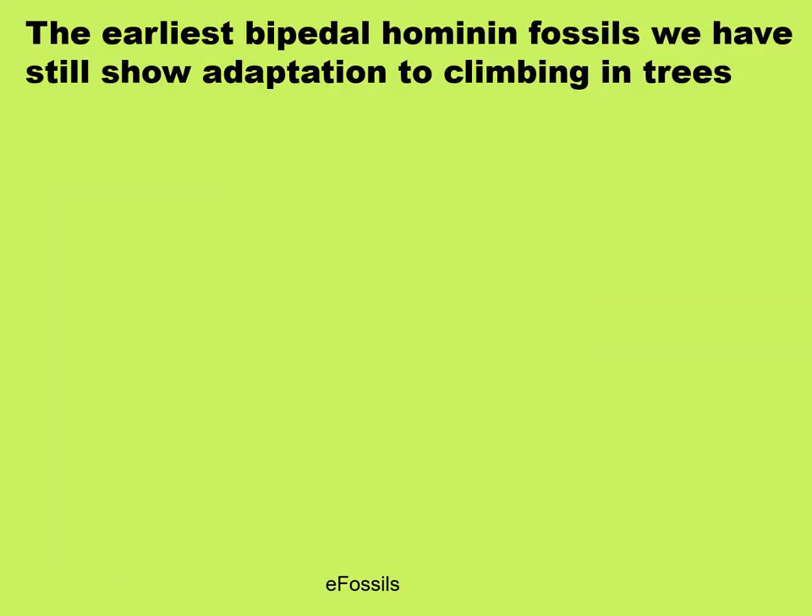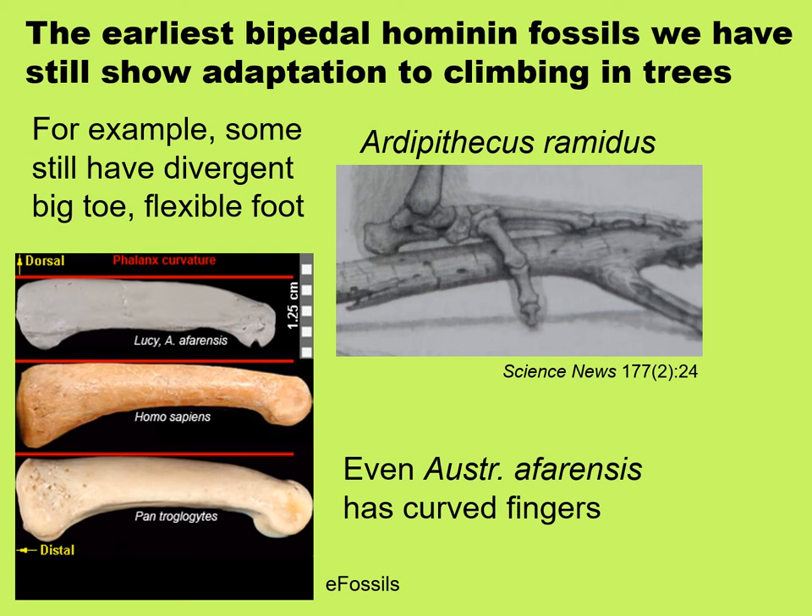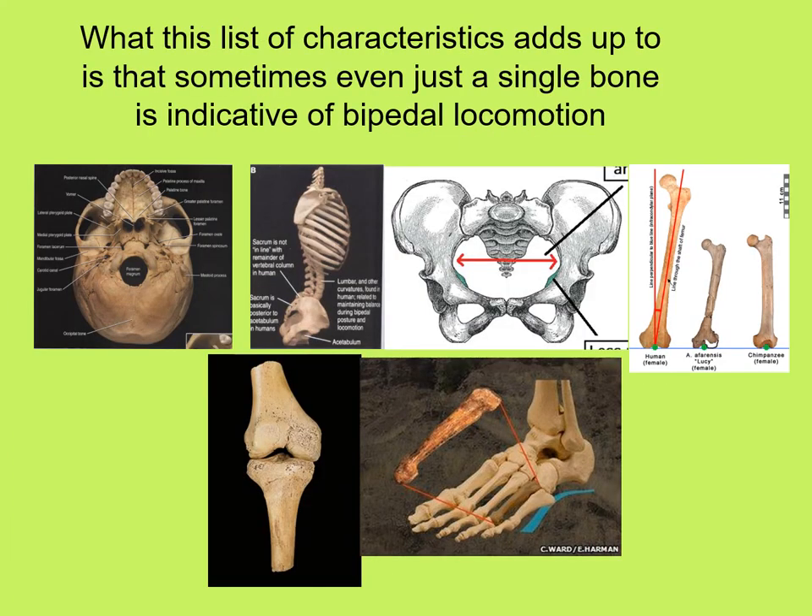The earliest bipedal hominin fossils still show adaptation to climbing in trees. For example, some, like Ardipithecus ramidus, still have a divergent big toe and a very flexible foot. And even Australopithecus afarensis, who seemed to walk pretty much like a human, still had curved fingers like an ape. Curved fingers work well for climbing in trees. So this list of characteristics means that sometimes finding even just a single bone can tell you that a hominin was bipedal.